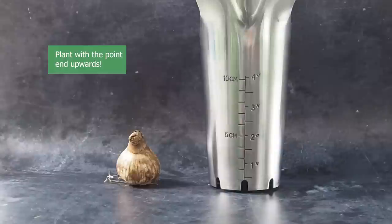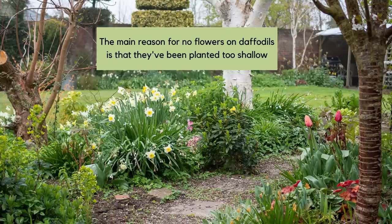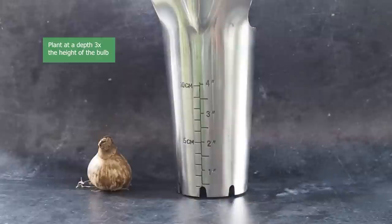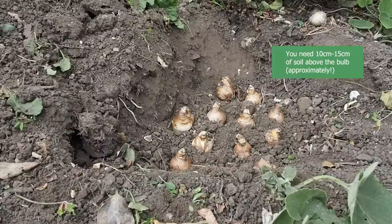The most important thing to remember about planting daffodils is to put them in with the pointy side up. The number one reason for daffodils not flowering, according to pretty much all the sites, is that they've been planted too shallow. Some said plant at twice the depth of the bulb, some said three times, some said four times. Most agreed you need at least 10 to 15 centimeters of soil above the bulb — that's about four to six inches — and it is easy to plant a bit too shallowly.